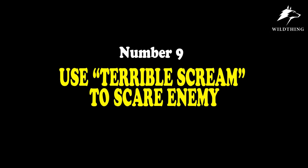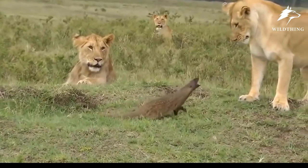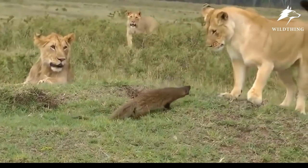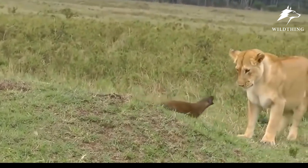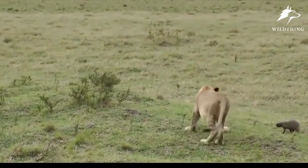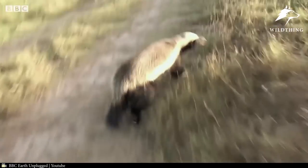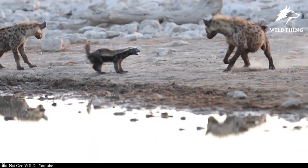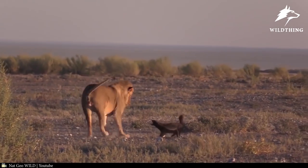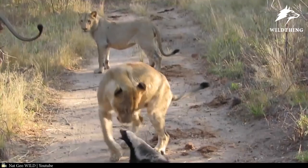Number 9: Use a Terrible Scream to Scare the Enemy. Screaming is also a very effective defense technique. To scare away lions, these mongoose use their voice — not a large body, not horns, not speed, but the scream. Honey Badger is also a character who often uses this way to deal with lions. He continuously sends voice attacks at the enemy's face, causing the enemy to just follow and not dare to do anything.